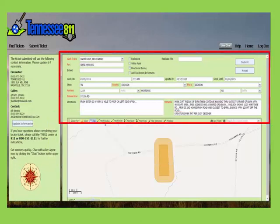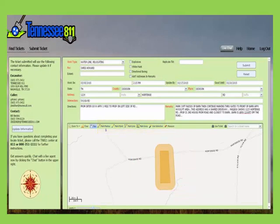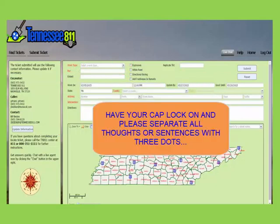The upper right side of the screen is for the work location information. The work location is very important because it identifies the address or location that needs marked. The marks you make on the map with the marking tools will tell us which member utilities are in that area. We will then notify them of your intent to dig and they will go and mark the underground utilities in the area of excavation specified in the work location information. The red fields are required fields. Any fields that have an arrow to the right of them will give you choices. We ask that you have your caps lock on and that you separate all thoughts or sentences with three dots.